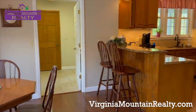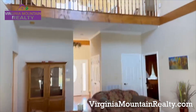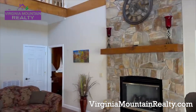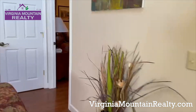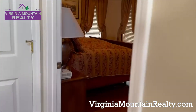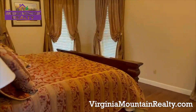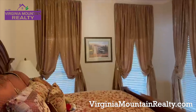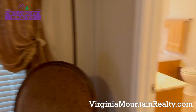Everybody always wants to have the master on the main, and sure enough, the sellers left no detail out. Closets galore. The master is right here off the family room — it holds a king-size bed, beautiful crown molding, Hunter ceiling fans, and all high-end details.